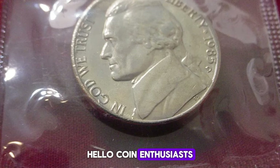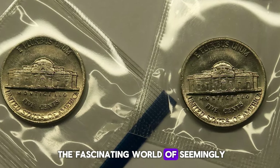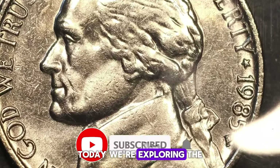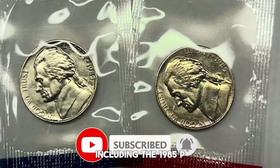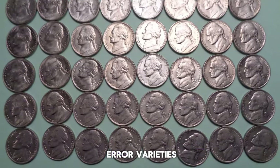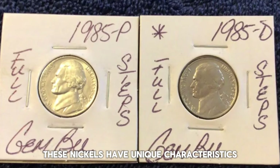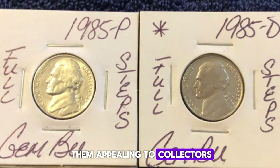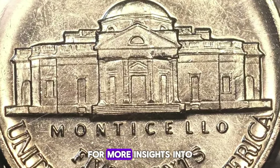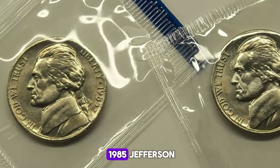Hello, coin enthusiasts. Welcome back to Coinaz, the channel where we delve into the fascinating world of seemingly ordinary but surprisingly valuable coins. Today, we're exploring the 1985 Jefferson nickels, including the 1985P and 1985D varieties, along with some intriguing error varieties that you should definitely keep an eye out for. These nickels have unique characteristics and values that make them appealing to collectors. Before we dive in, don't forget to like this video and subscribe to our channel for more insights into rare and valuable coins.